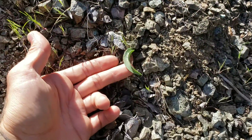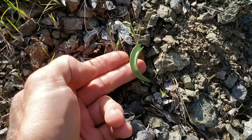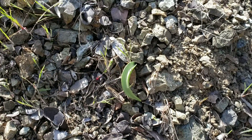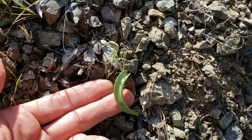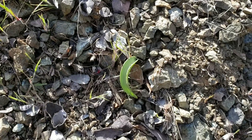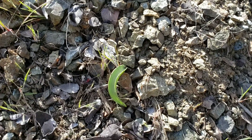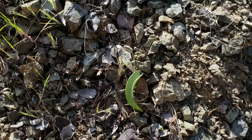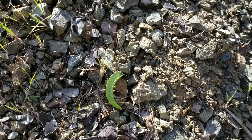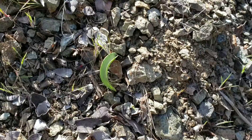Fritillarias don't always flower every year, and when they don't, they put out these resting leaves. Basically, there's a bulb down there — they're what you call a geophyte. During the years when they're not flowering, they just send out these resting leaves, gather carbohydrates through photosynthesis, store them in that bulb, and then die back once the dry season starts in about a month or two. They go dormant for the summer. They need summer dry.